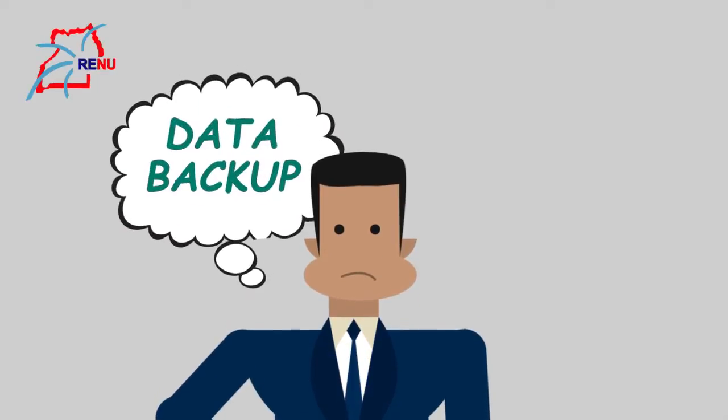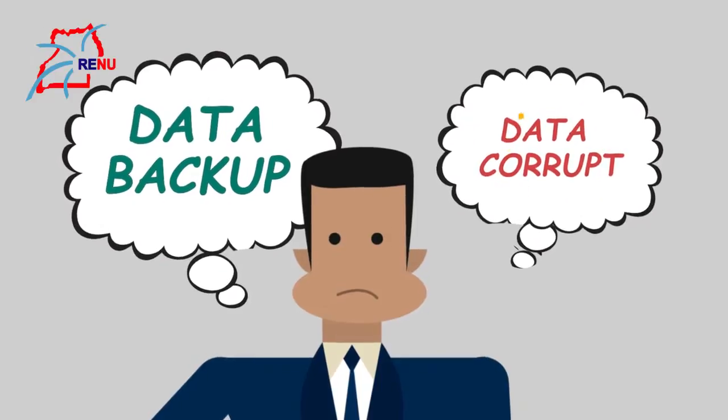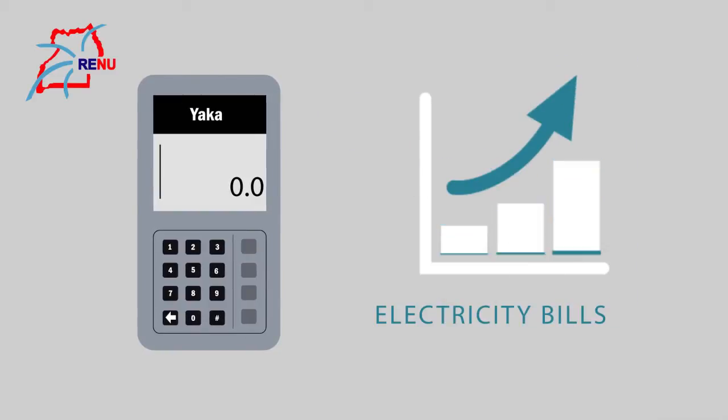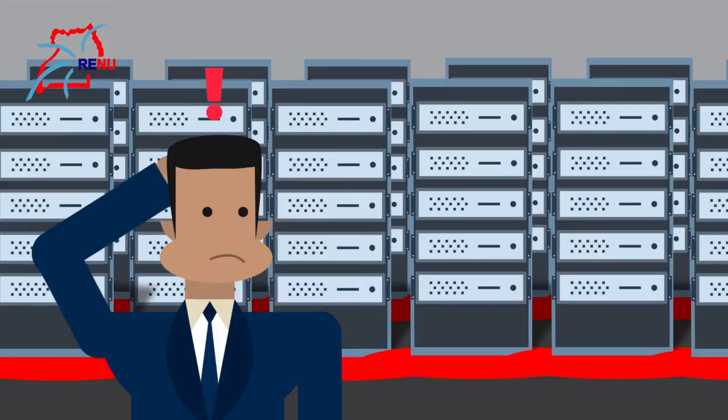Thinking of an off-site data backup plan? Struggling with data corruption due to unstable power and lack of proper cooling? Are your server room electricity bills becoming unbearable? Or are you limited by your server room's physical space?